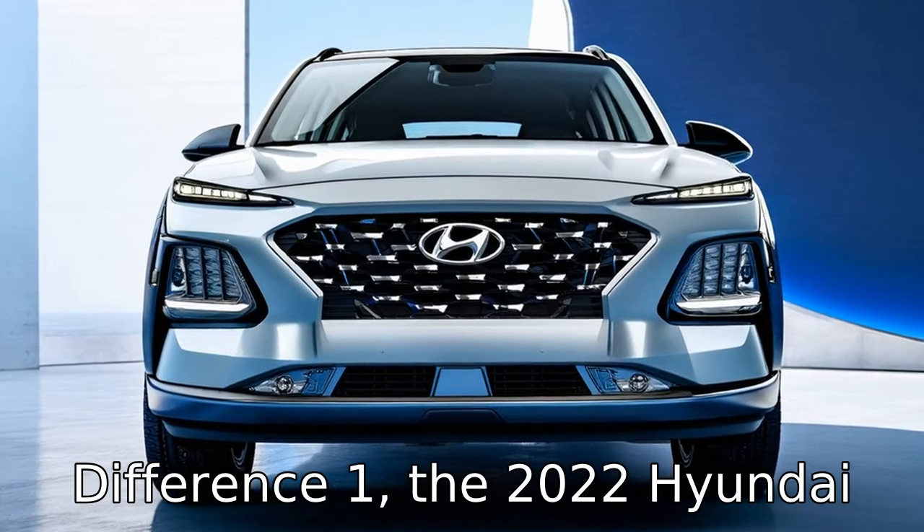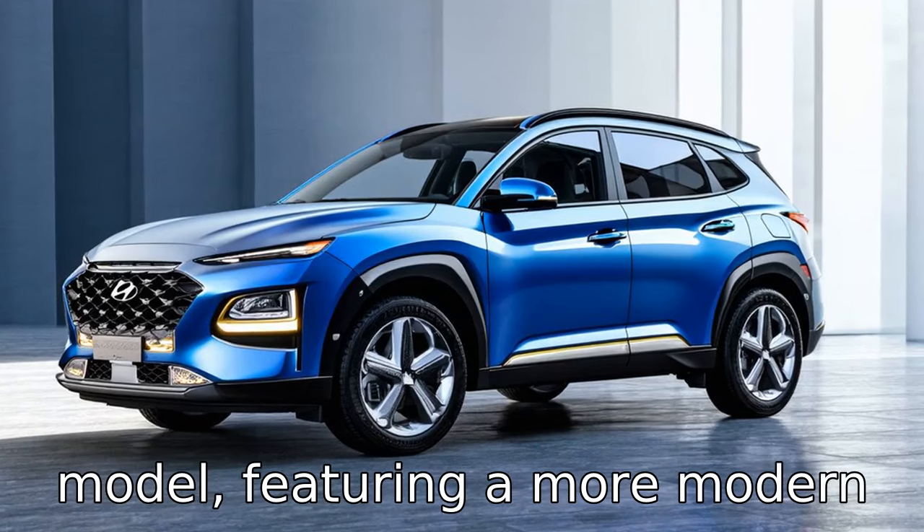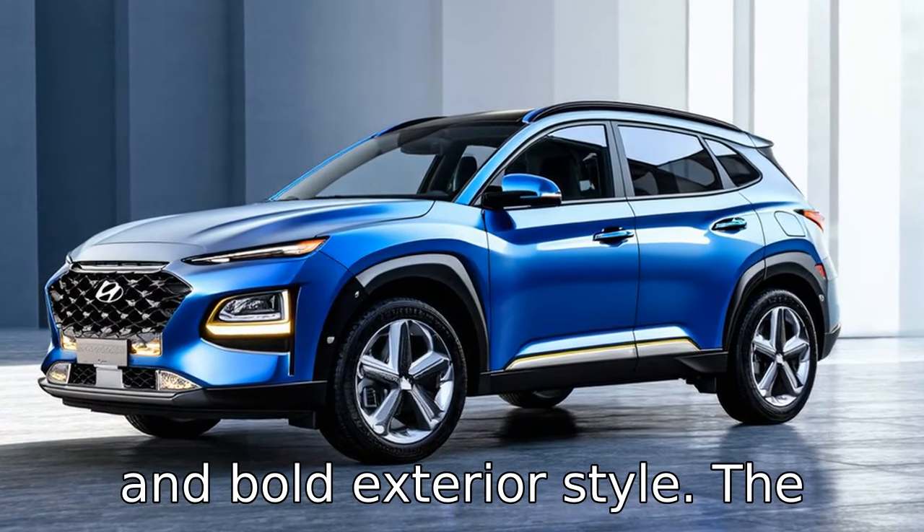Difference one: the 2022 Hyundai Tucson has undergone a complete redesign compared to the 2018 model, featuring a more modern and bold exterior style.